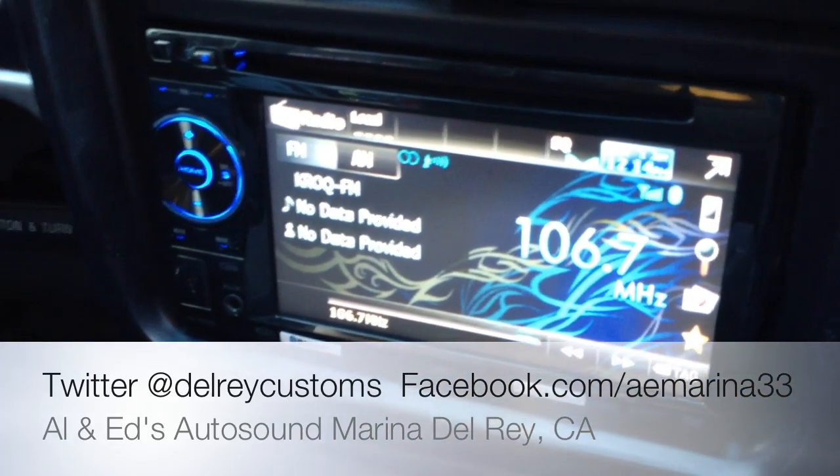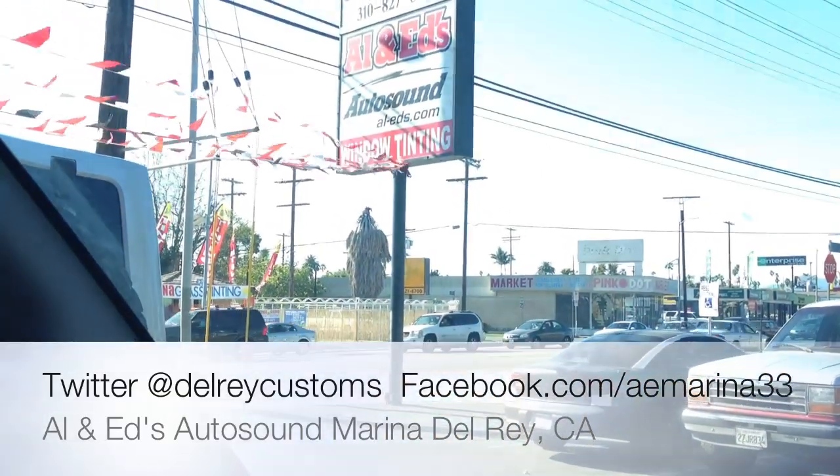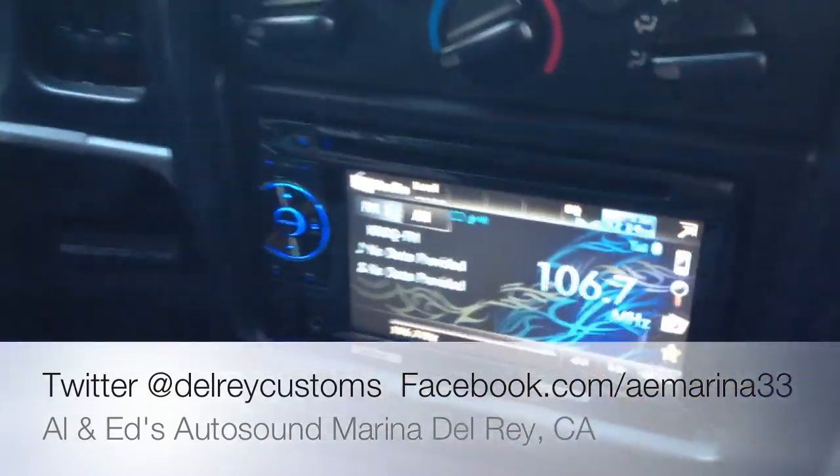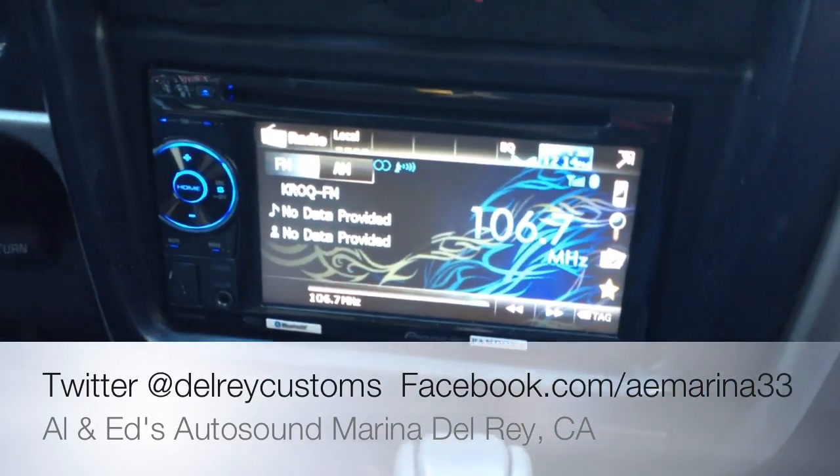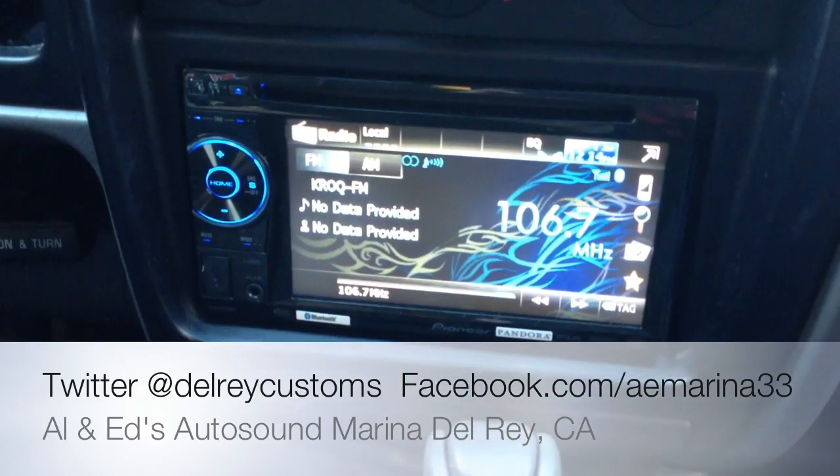Once again, Joe from the Delray Customs YouTube channel here at Allen Eds Auto Sound in Marina Delray, just showcasing the Pioneer Electronics AVH-P2400BT in a 2004 Toyota Tacoma. Thanks YouTube.